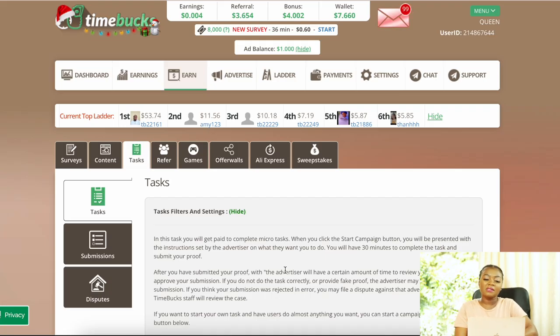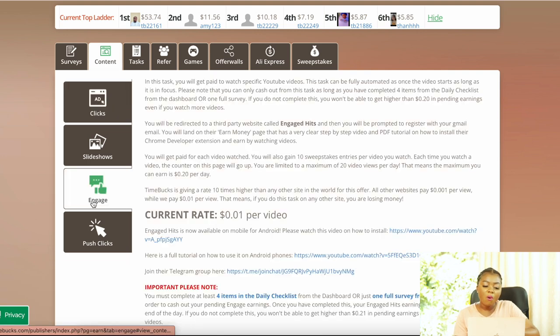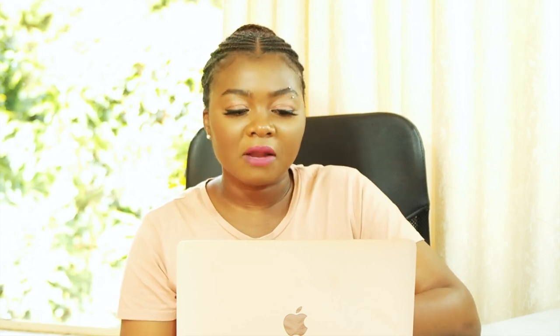The number 1 platform is Timebucks, which the presenter uses personally and has been paid from. It offers diverse micro tasks including surveys, watching videos, clicking ads, browsing slideshows, engaging with blogs, YouTube channels, and mobile games. There is also an offer wall with tasks involving downloading money-making apps, sweepstakes participation, and other micro task opportunities.